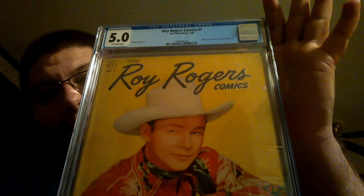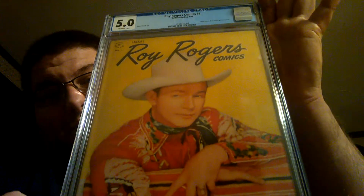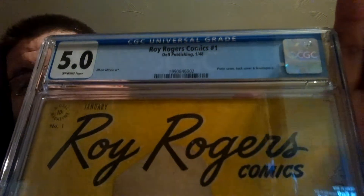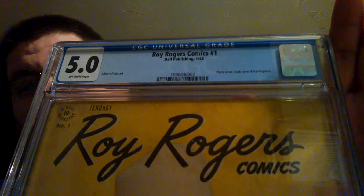The first thing I have is Roy Rogers number one. PGX had this thing graded at a 5.0, and it turns out they actually did a good job on that one, because CGC came back with a 5.0 as well. I love this book. It's from 1948 — the same year my dad was born. It's the first solo Roy Rogers book. Before this, it's not his first appearance.